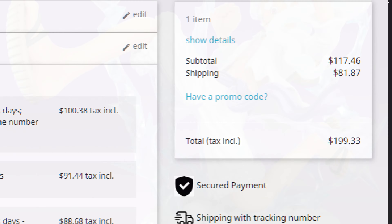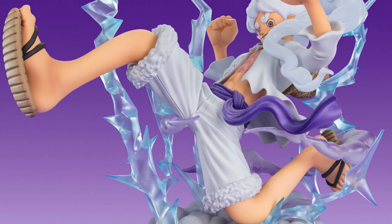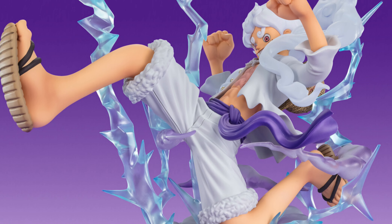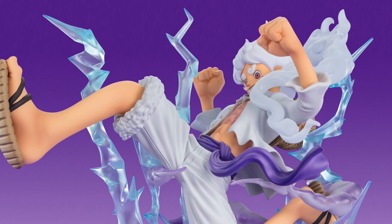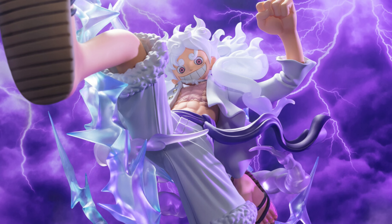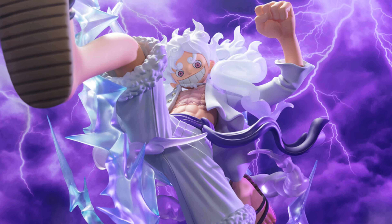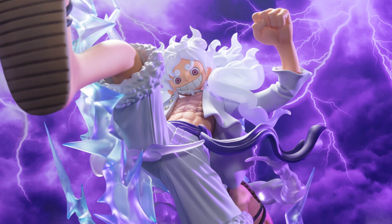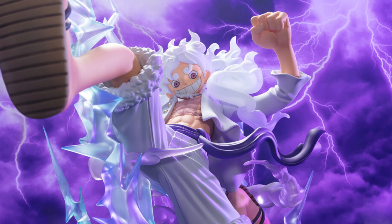You have to remember that ordering from a US site like Big Bad Toy Store or Otaku Mode means you'll be getting the figure a few months later than if you order straight from a Japan site like Hobby Ganky. So maybe it's worth paying that extra ~$25 to get him faster from Hobby Ganky.